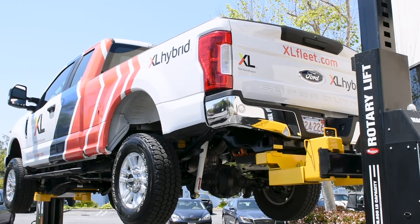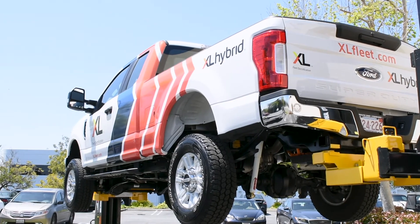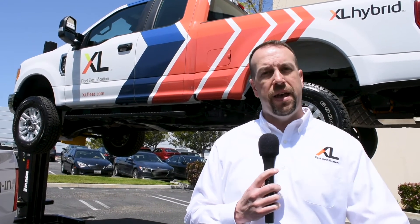Our hybrid electric upfits are installed on these vehicles in about six to seven hours and are available through your local Ford dealer. We use the ship-through process for installation. You order your vehicle from the dealer, spec it out however you like, add the XL upfit, and it gets delivered to you turnkey, ready to go.